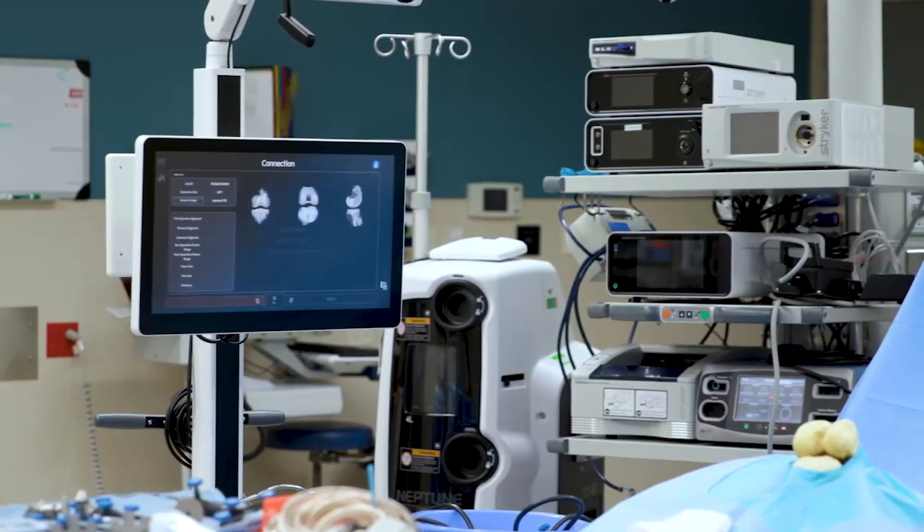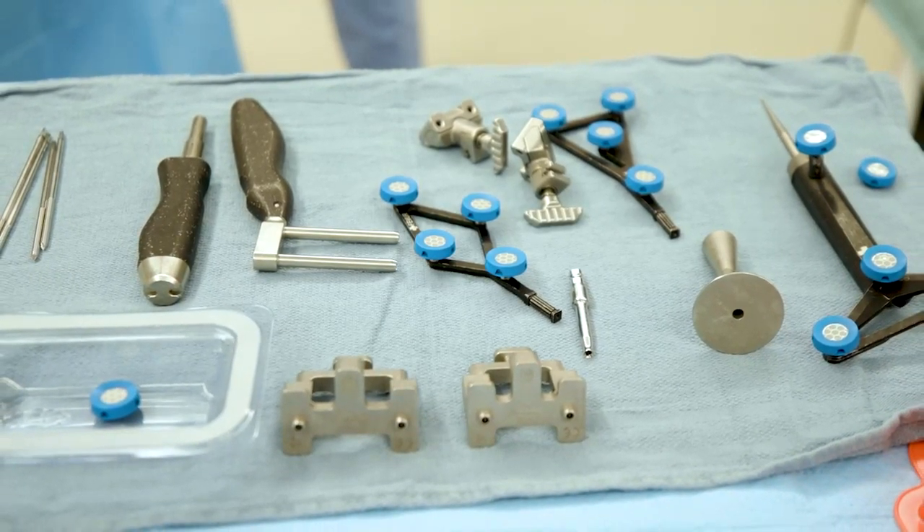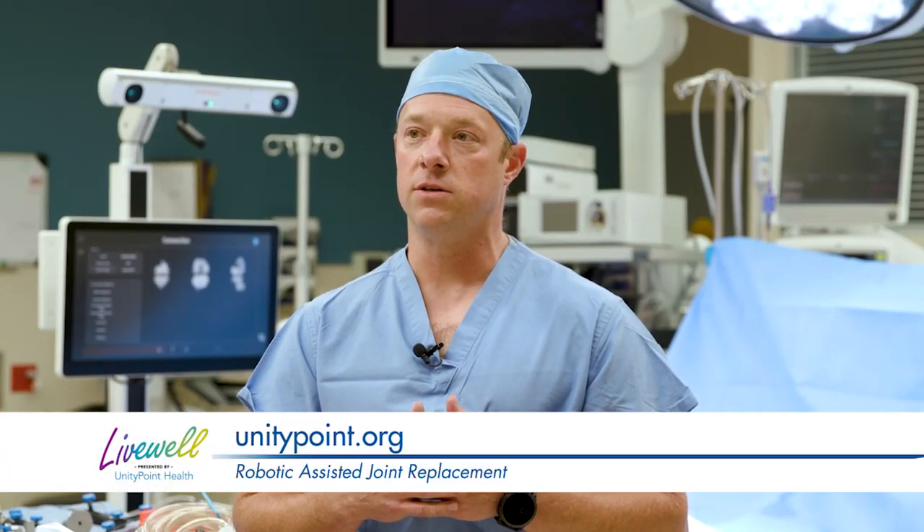The robot is a specialized piece of equipment — whether it's a saw or a burr — that can make the cuts more precise and augment the surgeon's skills in putting the joint replacement in as good of alignment as possible.